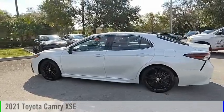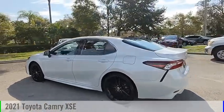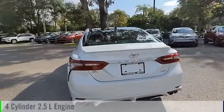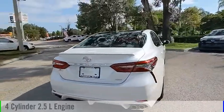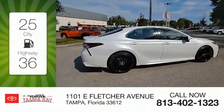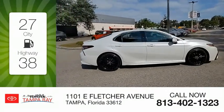Stop by and take a look at the 2021 Camry. This vehicle is powered by a front-wheel drive, 4-cylinder, 2.5-liter engine, and comes with an automatic transmission. Great fuel efficiency saves you money by requiring fewer trips to the gas station.